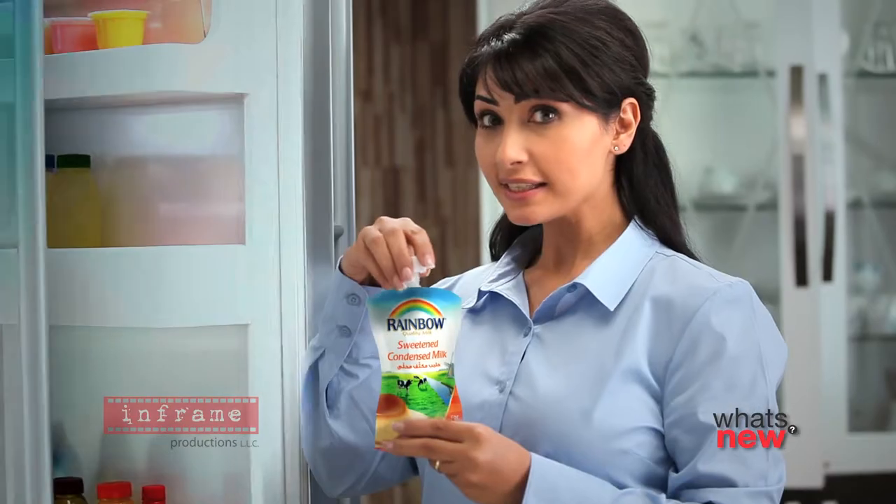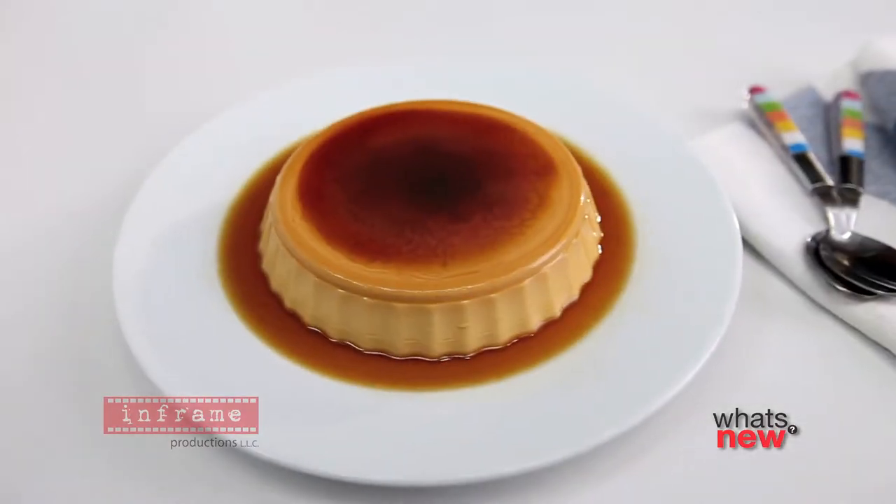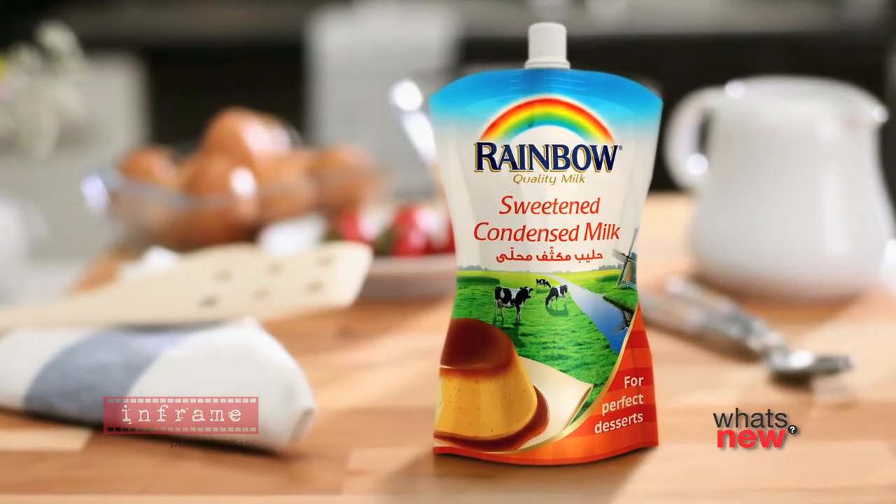It's so easy to use, and because it reseals, it's more hygienic and there's no wastage. It's perfect for desserts and it's a taste everyone loves. Try the New Rainbow Sweetened Condensed Milk today.